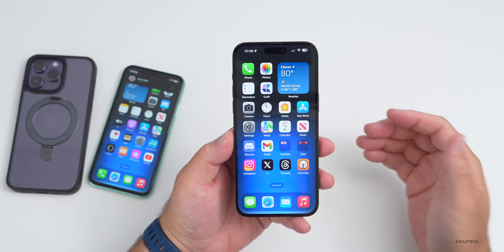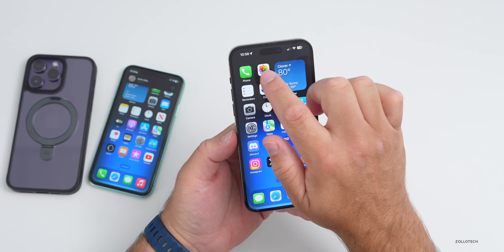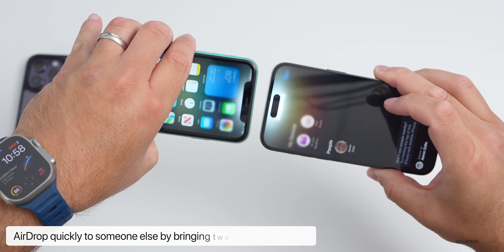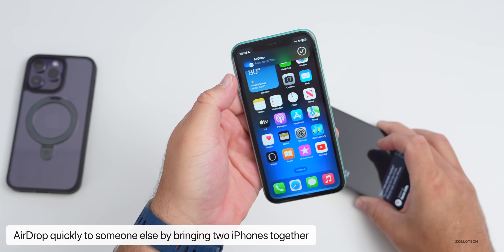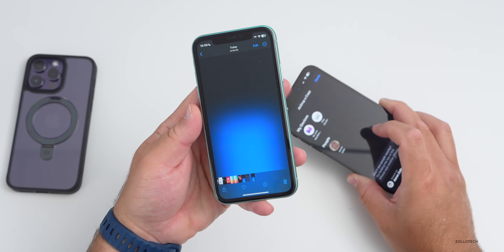This same proximity feature also lets you AirDrop things the same way. If we go into Photos and AirDrop a photo, sending it over to the iPhone 11, you'll see it quickly AirDrops — and now we have today's wallpaper, linked in the description.